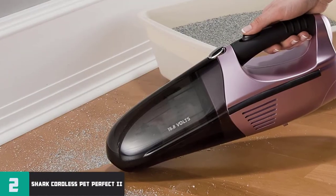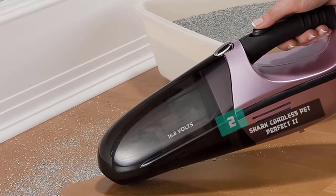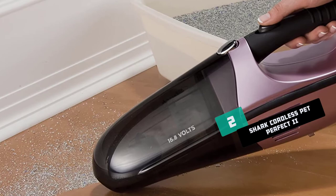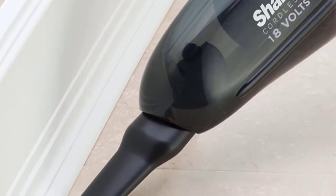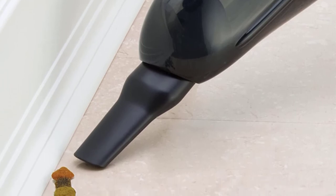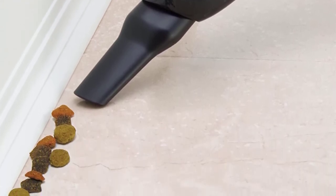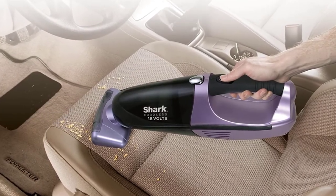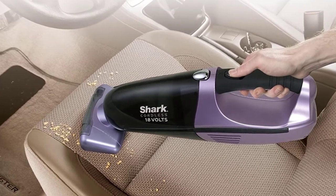Number 2: Shark Cordless Pet Perfect 2 Review. If your pet often travels with you in your car, it would be helpful to have a vacuum that specializes in cleaning up pet hair. The Shark Cordless Pet Perfect 2 comes with a motorized pet brush designed to pick up embedded pet hair from all surfaces. It's an 18-volt cordless vacuum that weighs 4.3 pounds, so it's a bit on the heavier side. The vacuum does, however, have a rubberized hand grip that makes it more comfortable to handle.